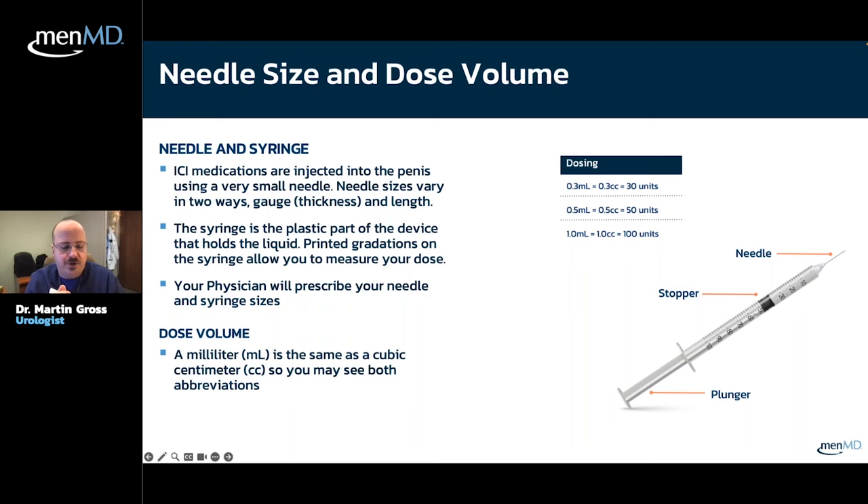How does quad-mix differ from other injectables? You add atropine, which helps increase blood flow into the penis in a slightly different way from the other drugs. Quad-mix equals tri-mix plus atropine. How often should injection therapy be performed in a given week? Every other day, so a maximum of four times a week — three to four times a week is the standard recommendation.